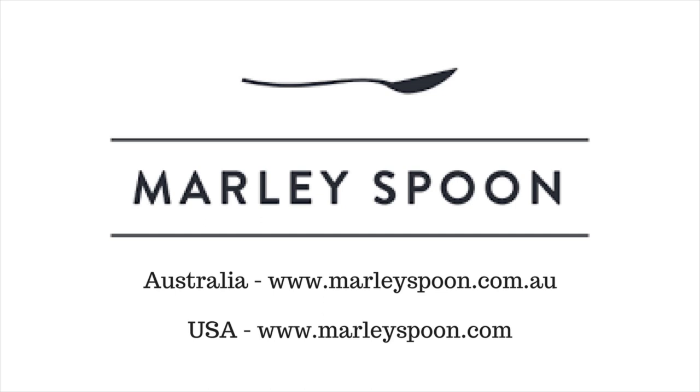This edition of Spacetime is brought to you by Marley Spoon. Australian listeners can get $35 off their first order at marleyspoon.com.au using code SPACE at checkout. American listeners can get $30 off at marleyspoon.com using the same code SPACE. Marley Spoon — changing the way you cook.